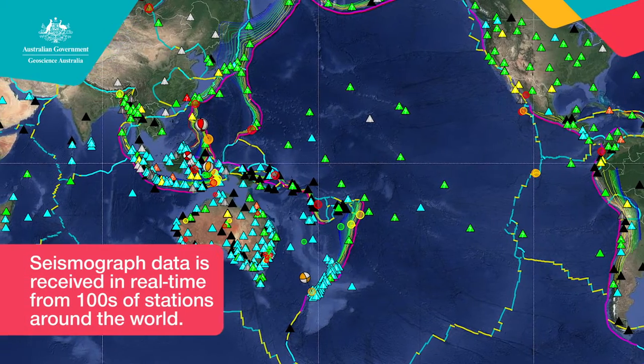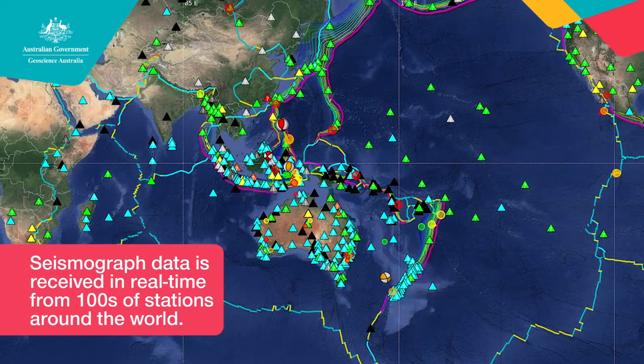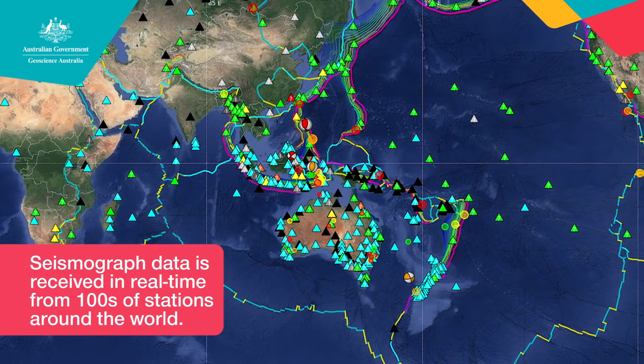How many of these instruments are you receiving information from in the centre? There are hundreds of these around the world and across Australia that are sending information to us in real time, and we're able to display and analyse it here at the centre.